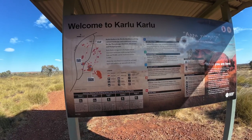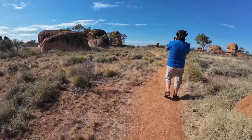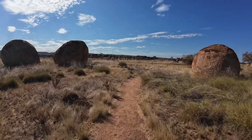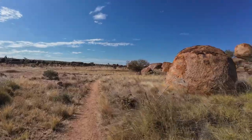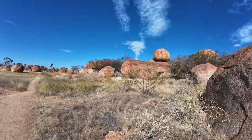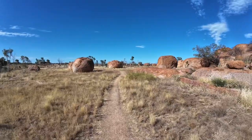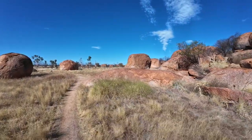Karu Karu, or the Devil's Marbles, is a living cultural landscape and traditional country for the Waramunga, Kaiteti, Alawara and Waipari people. Karu Karu is recognized to be of great cultural importance and became jointly managed between Parks and Wildlife and the traditional owners in 2009. Almost the entire reserve is a sacred site and many stories and traditions are associated with the area.